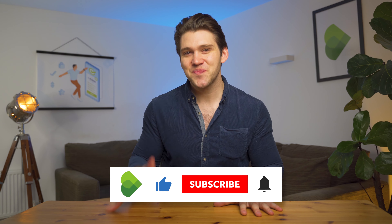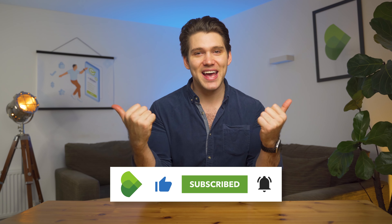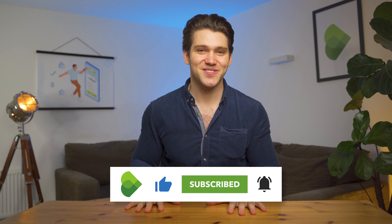I hope you enjoyed today's video. If you'd like to learn more about Revolut or Wise, check out the reviews we made. If you have any questions, please feel free to comment below.